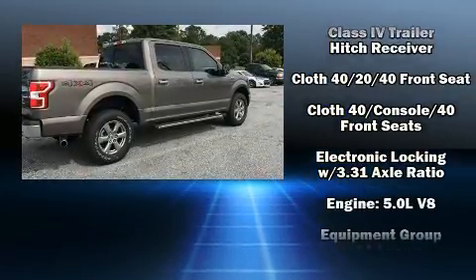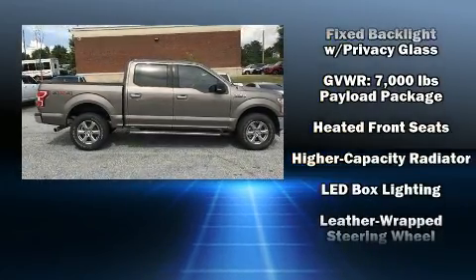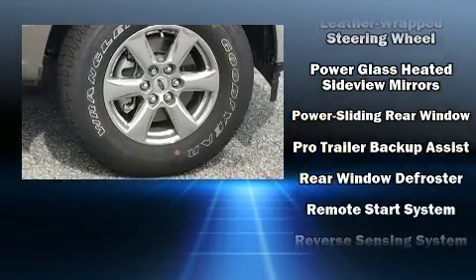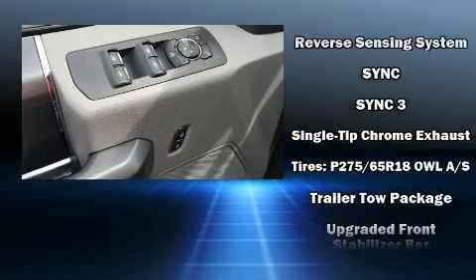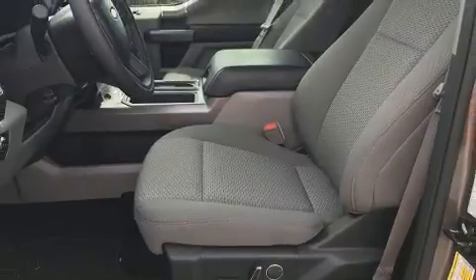Ford ensures the safety and security of its passengers with equipment such as dual front impact airbags, head curtain airbags, traction control, ignition disabling, an emergency communication system, and four-wheel disc brakes with ABS. Brake Assist technology provides extra pressure when applying the brakes.